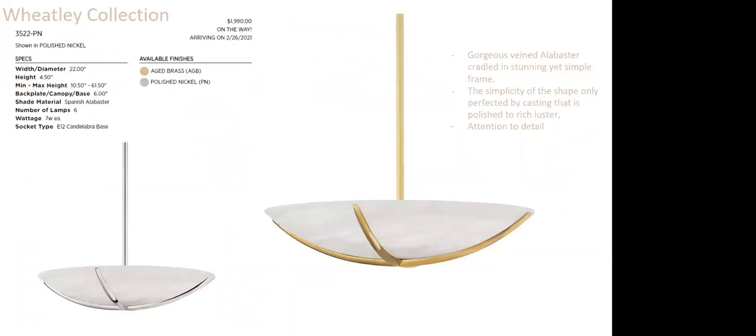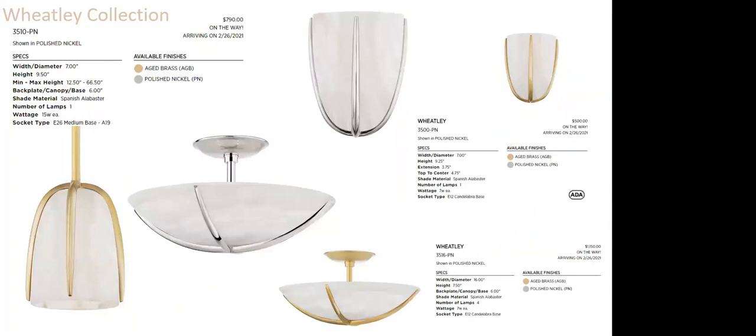Wheatley is simple and stunning, featuring gorgeous veined Alabaster cradled in a very delicate, perfectly cast frame polished to a rich luster. What makes this piece is the frame itself — you can really appreciate the attention to detail in something so simple, with wonderful casting detail. Available in polished nickel or aged brass, arriving February 26th — just a few days away.